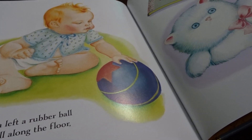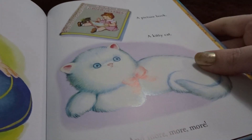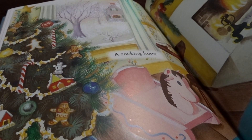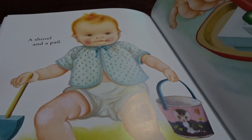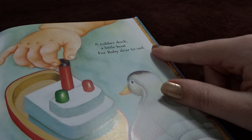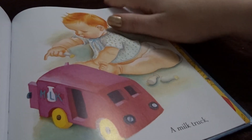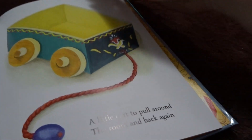Santa left a rubber ball to roll along the floor. A picture book, a kitty cat, and more. A rocking horse. A bouncy seat. A shovel and a pail. A rubber duck, a little boat for baby dear to sail. Santa left some building blocks. A milk truck. And a train. A little cart to pull around the room and back again.